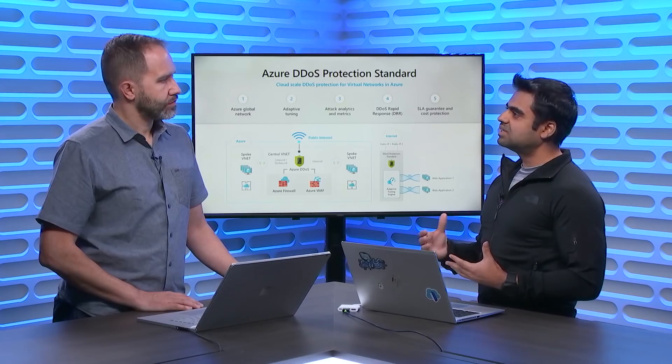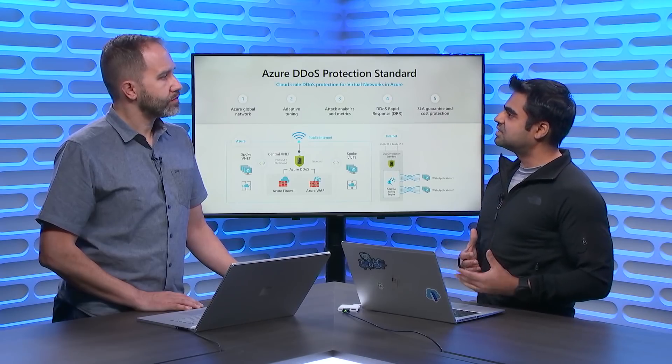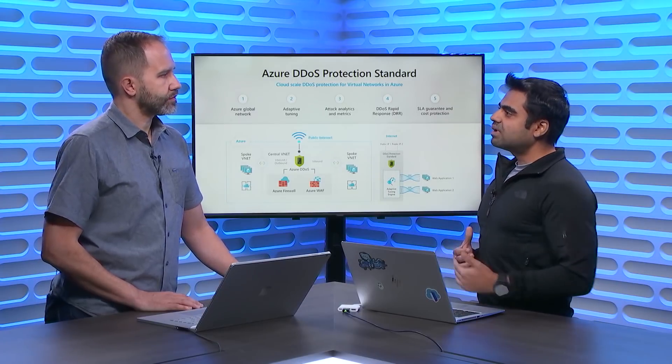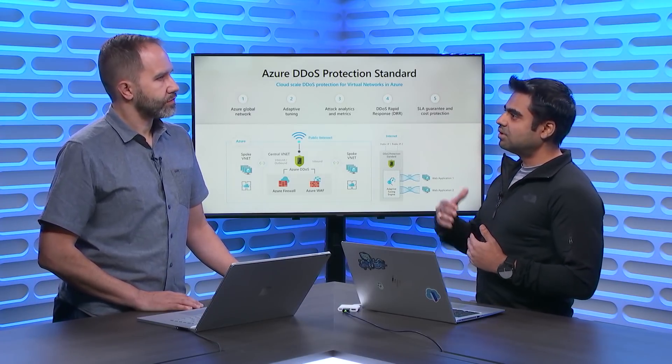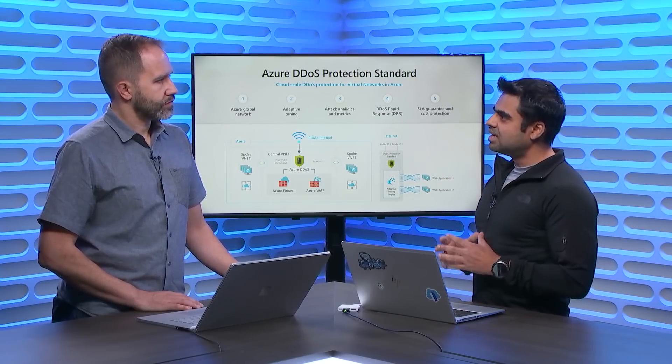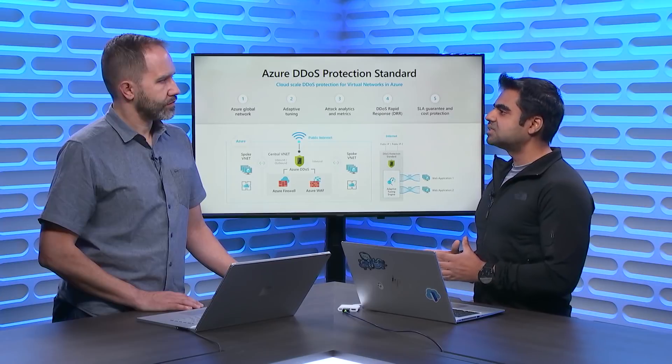Let's say your web app receives around 30,000 packets per second. We learn that and set the DDoS mitigation policy closer to that — say 40,000 packets per second. If someone tries to DDoS your application, the traffic volume will surge. At that point, we detect something anomalous and start inspecting in real-time whether incoming traffic is good or bad, dropping the bad traffic so it never impacts the availability and performance of your application.